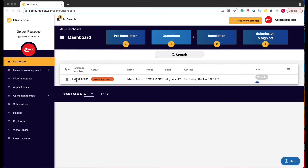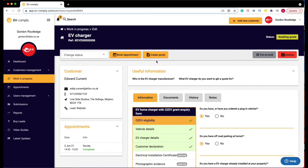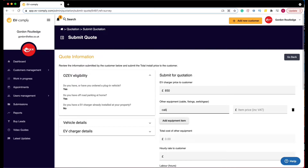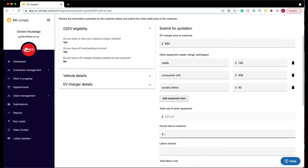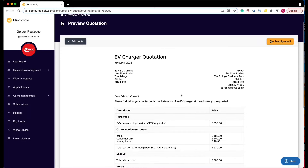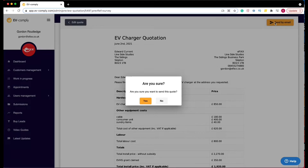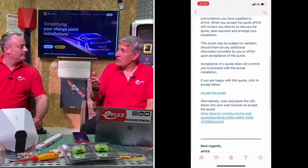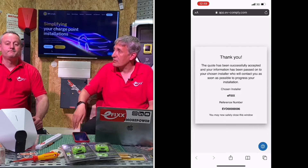When business is booming and you've got lots of quotes to send out, EV Comply can help manage that process. Whoever gets the quotation out first often wins the business, and you can do that quickly through the platform. The quotation also forms part of the package that goes off to OZEV. Not only can you send the quotation to the customer, but the customer can accept it directly in the email — you might not even need to ring them up.